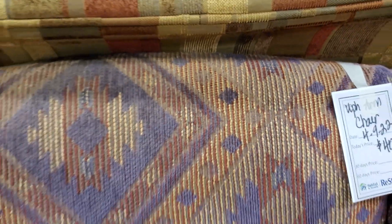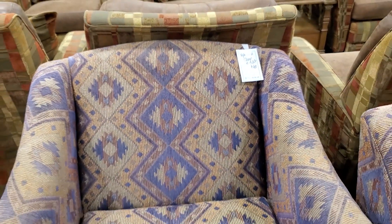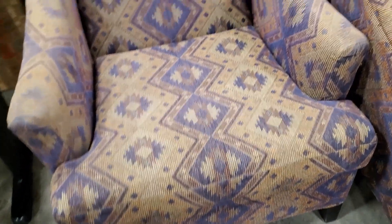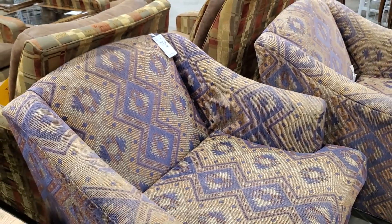Look at these chairs — $40 per chair. They had several of these. So if you're looking for seating, maybe for your living room, your den, or even an office, I think these are gorgeous. I love the patterns, and this one had a little purple hue to it.